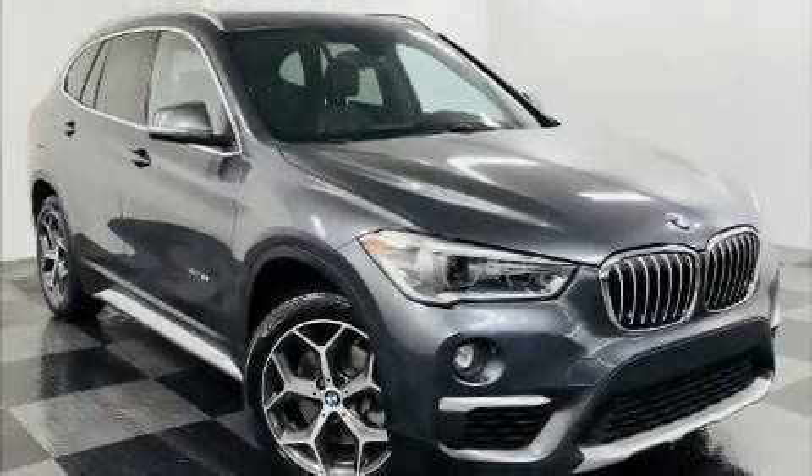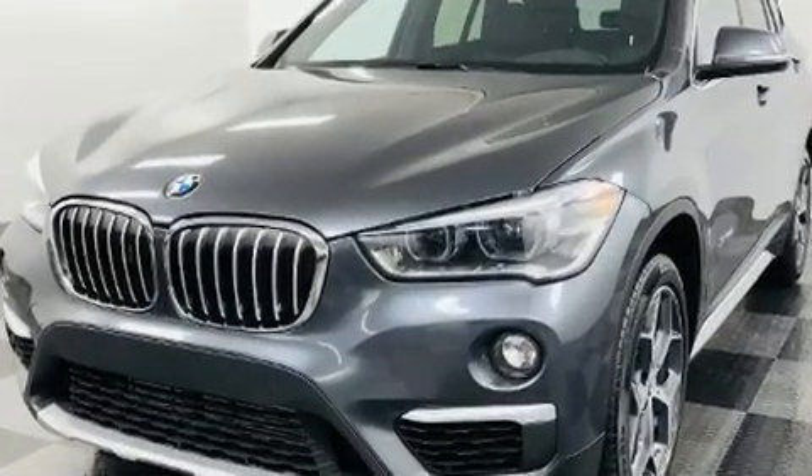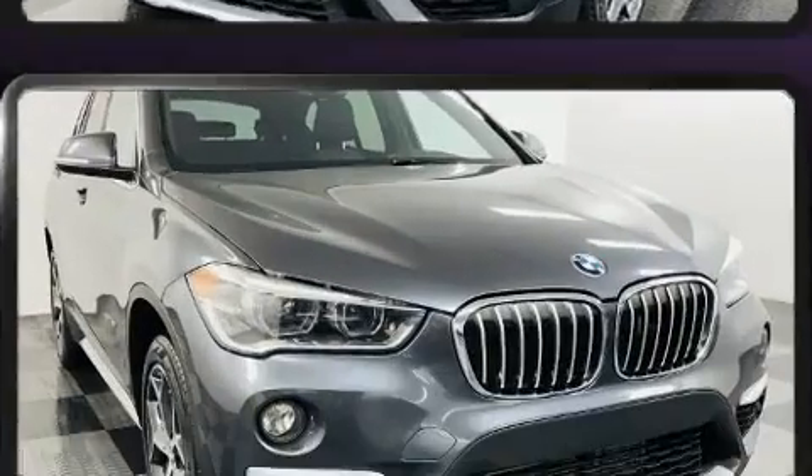Take command of the road in the 2017 BMW X1. With just over 45,000 miles on the odometer, this vehicle combines dashing good looks with great efficiency and utility.